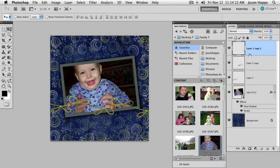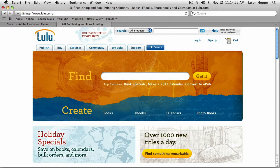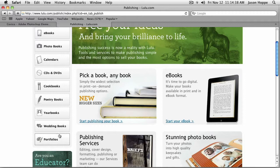Now, the one thing I wanted to show you was Lulu.com. Lulu.com has been out there kind of on the forefront for one-off printing, digital printing of books, things like that. They have a publish feature, which is what Lulu was really known for. You can do books, e-books, photo books, calendars, cookbooks, poetry books, yearbooks — books, books, books. This is what they were known for to begin with, and they do a fantastic job.